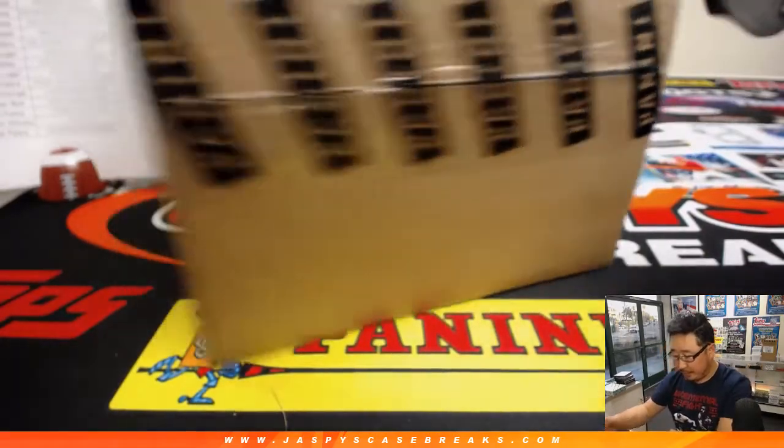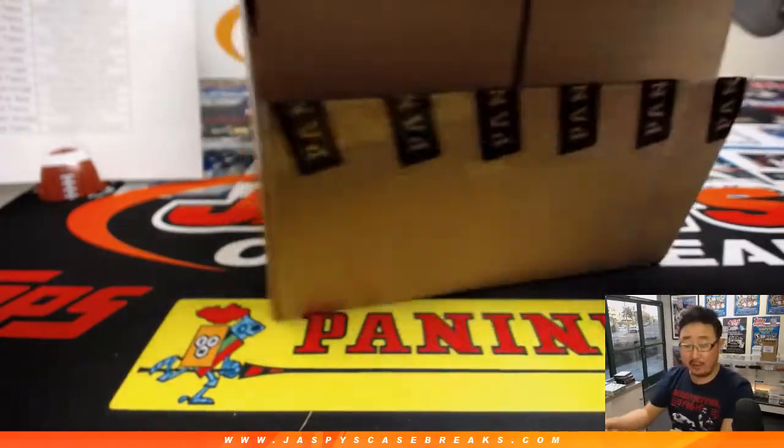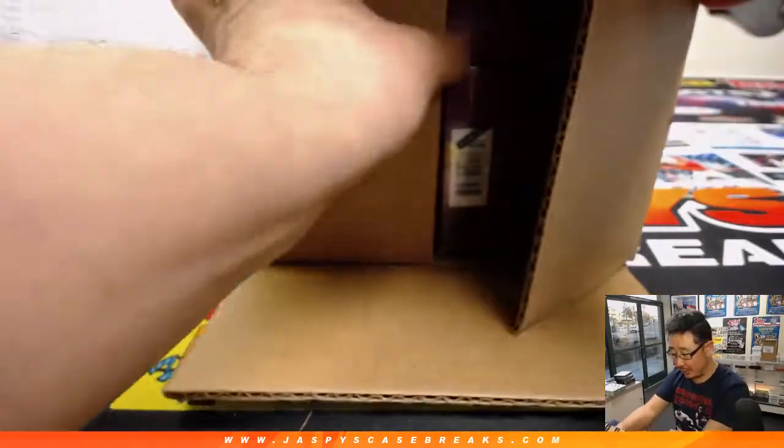Let's see what we got out of here. Remember, the super short print — the Galactic — is what we're looking for. It generally falls one per master case.